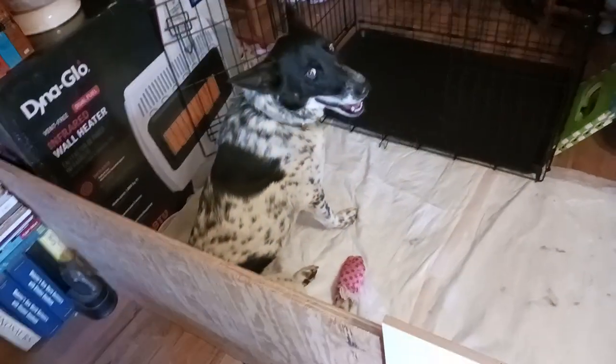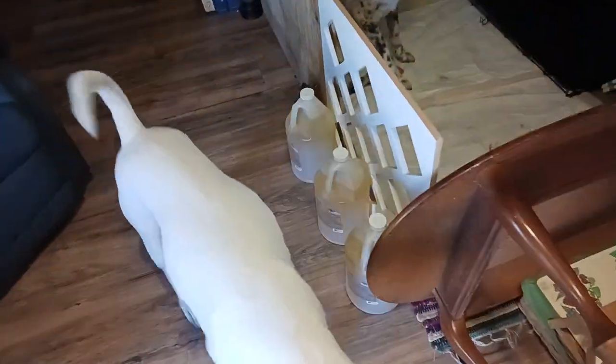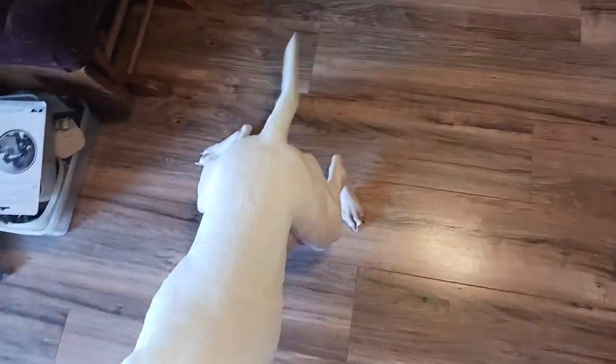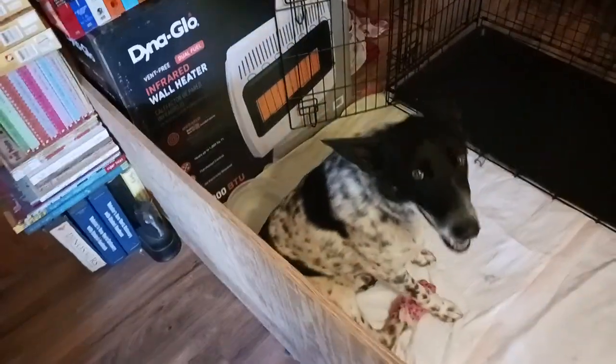Hey Lulu Belle! She doesn't want anything to do with the camera — she knows what I'm doing so she's trying to get after my feet right now. Are you trying to get mama? Slippery! I did buy a soft muzzle for Loki just in case. This is my setup right here — I keep everything as clean as I possibly can.